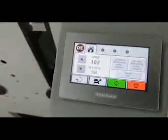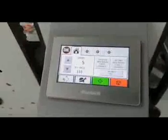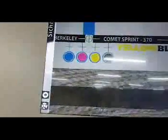We are now going down to 5 meters a minute. And from five meters a minute, we are jumping back to 150 meters a minute.